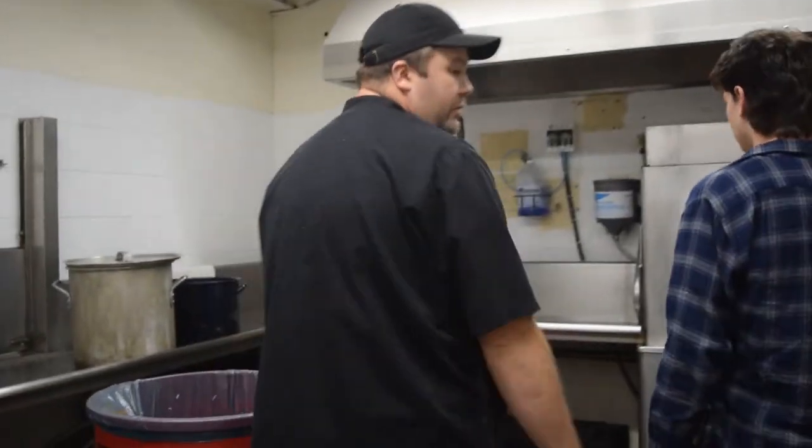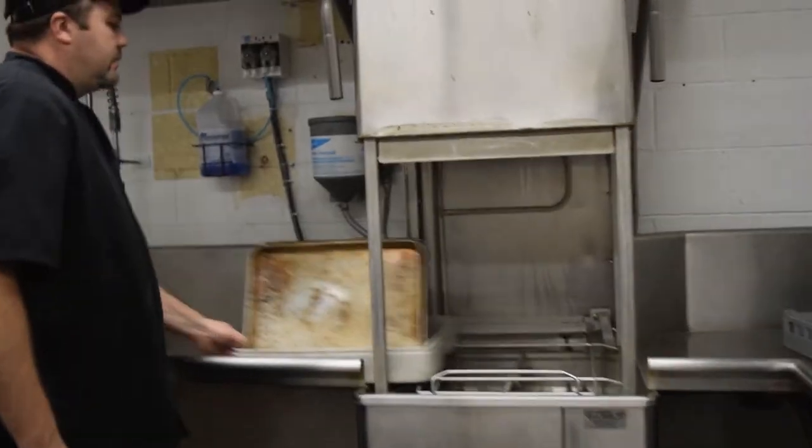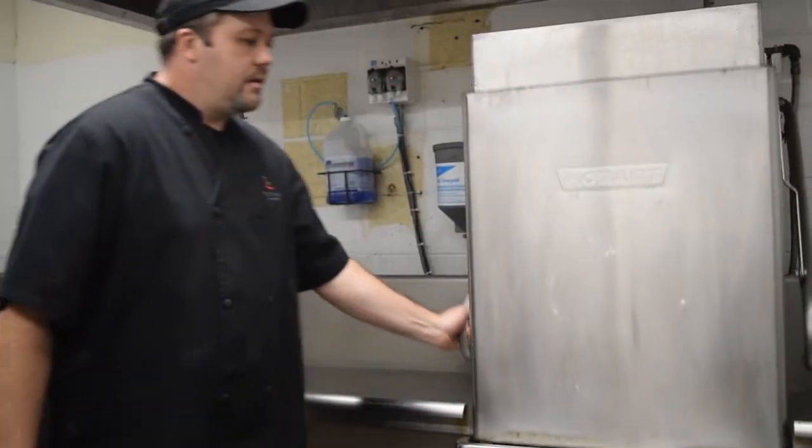This is our dish room. We're in the process of washing the dishes right now. This is where all the dishes go through the machine — it sanitizes, sterilizes. It gets up to 190 degrees.